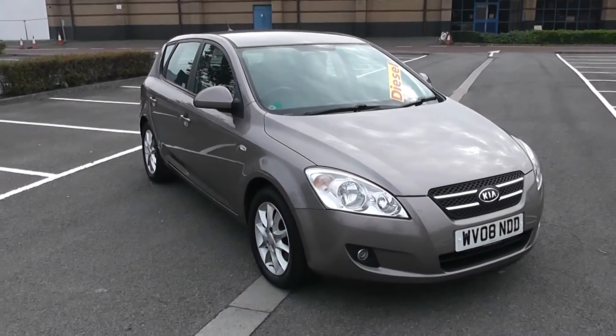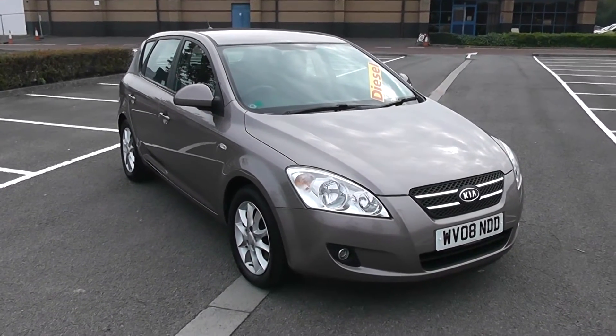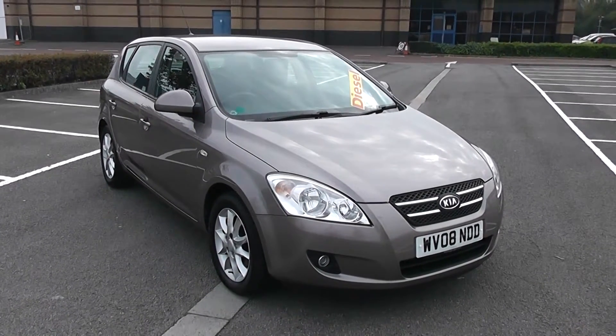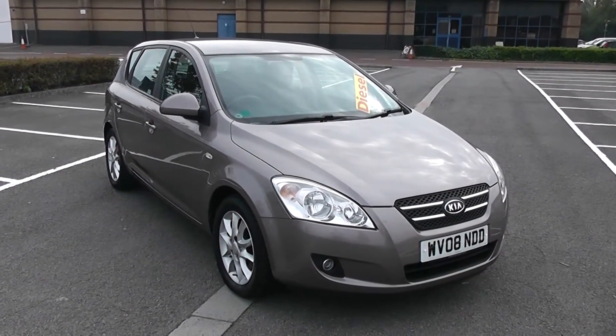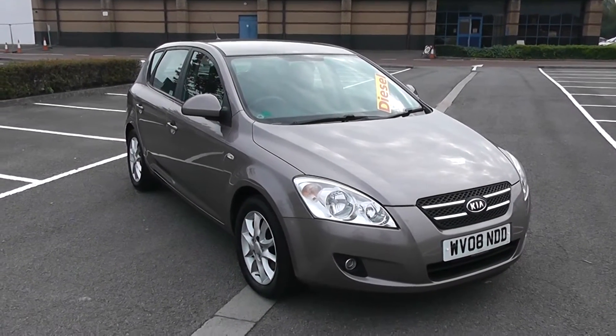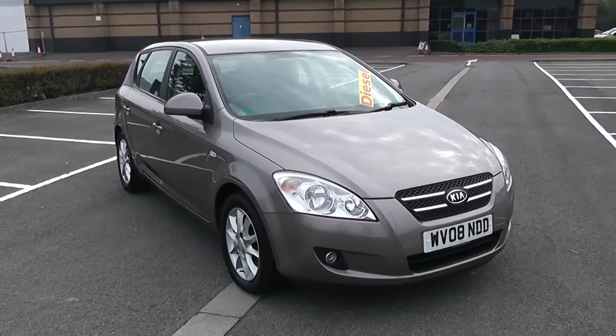Welcome to Wessex Garages in Newport. Today we have for you a Kia Ceed LS. This vehicle is a diesel manual and I'm going to be giving you a tour of this vehicle today. But for more information or further specifications on this vehicle, don't hesitate to go online at www.wessexgarages.com and type the number plate into the search bar.